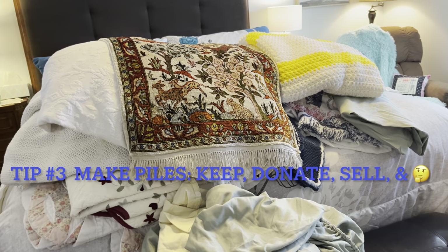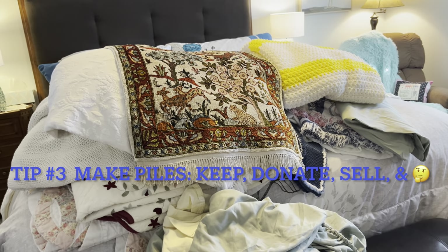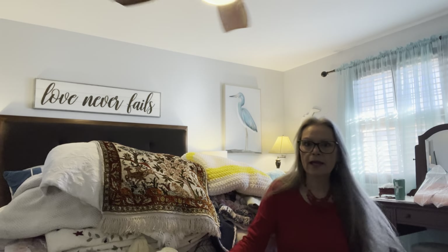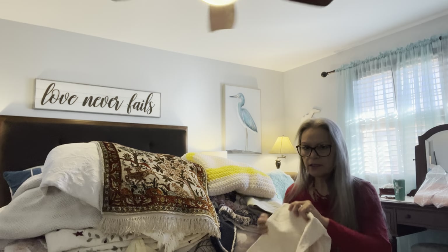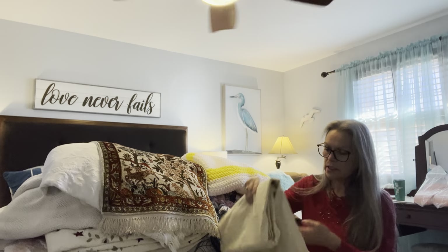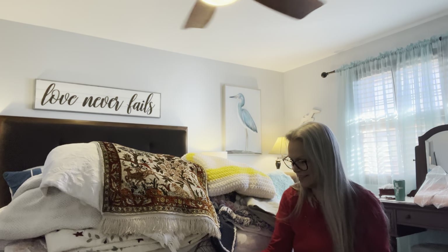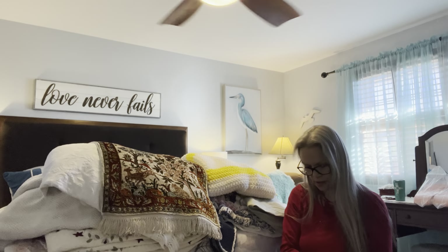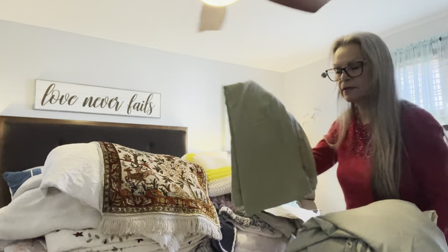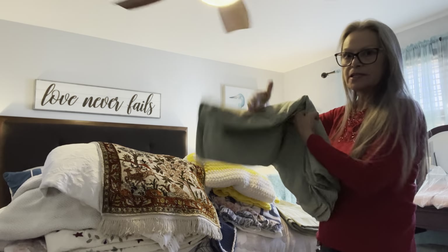I'm going to sort through and decide which ones to keep, gift to someone, sell at my garage sale, or donate. Starting with pillowcases and sheets — we have a sleep number bed so I definitely need to keep these. My sheets are a keep. This other set is a giveaway — the donate pile is going to go here. There's another sheet — keep. And a donate throw.